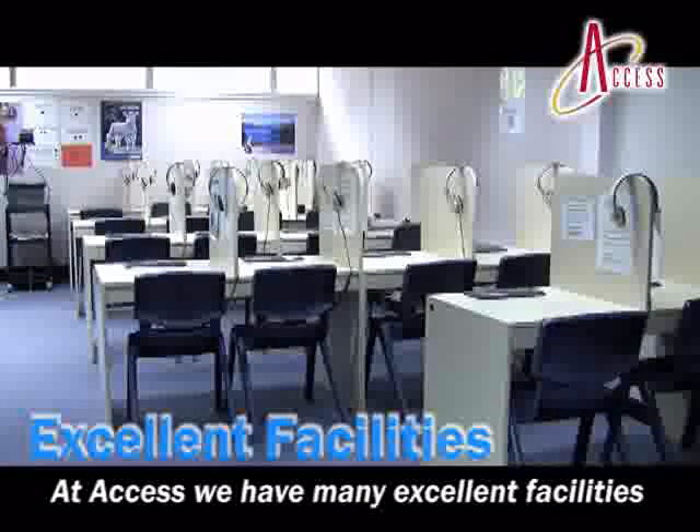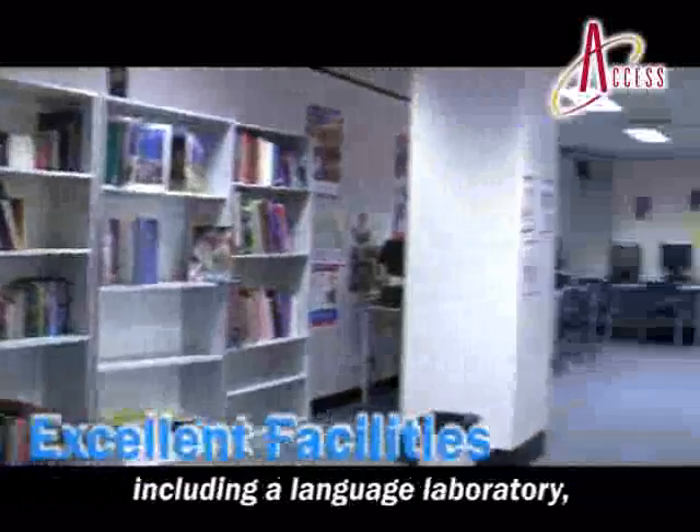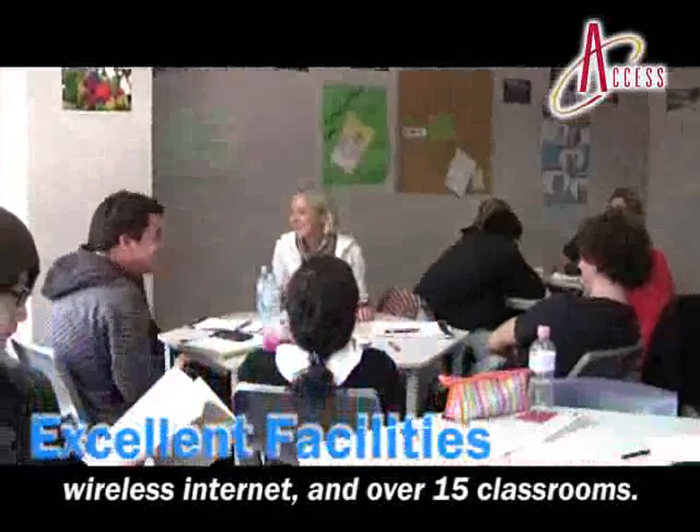At Access we have many excellent facilities including a language laboratory, over 20 computers, a homework room, wireless internet, and over 15 classrooms.